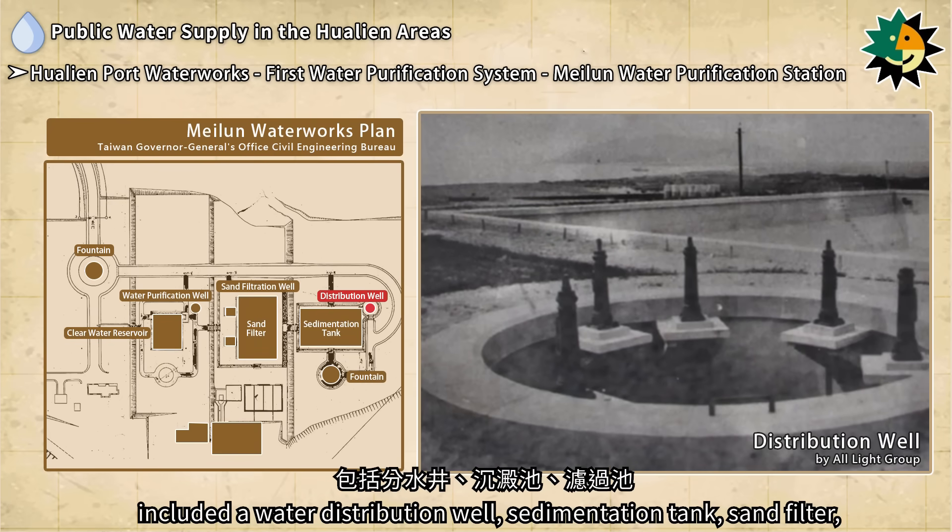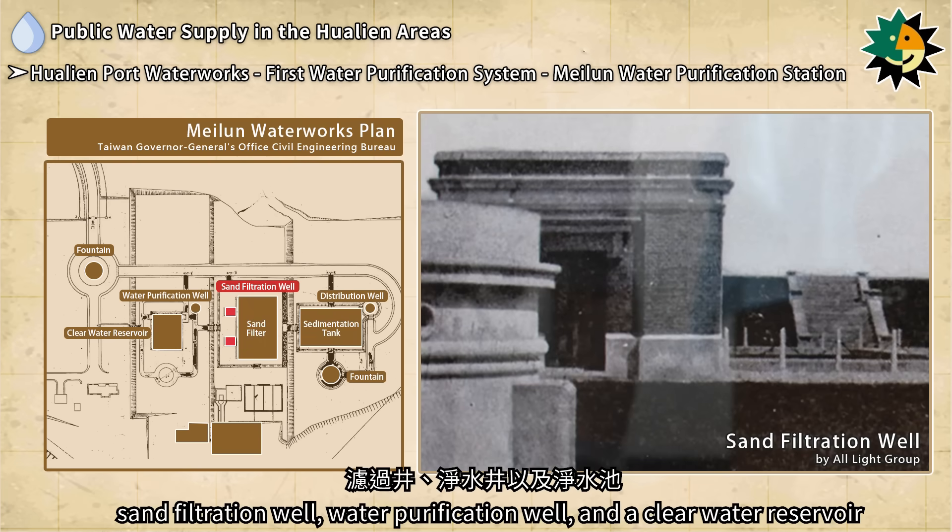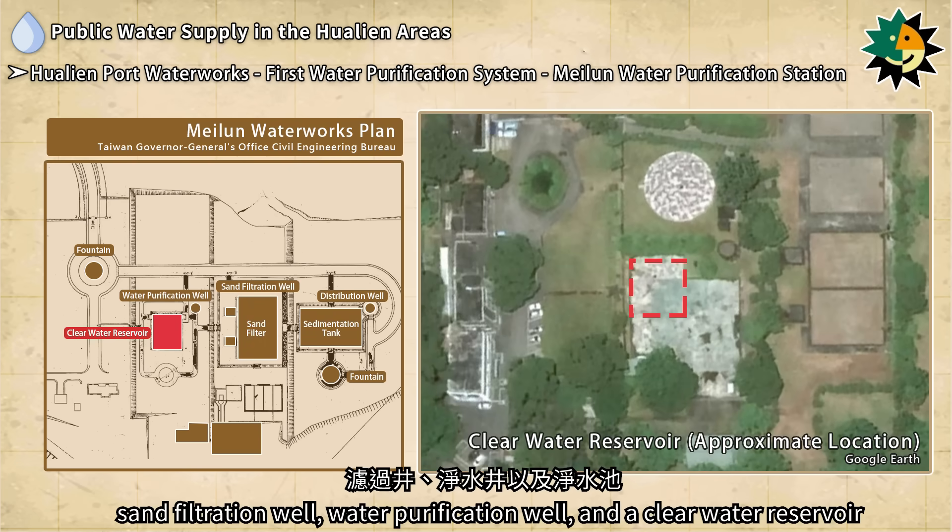The water purification facilities of the first purification system included a water distribution well, sedimentation tank, sand filter, sand filtration well, water purification well, and a clear water reservoir.